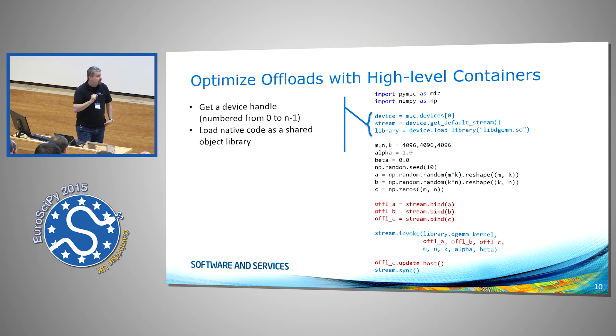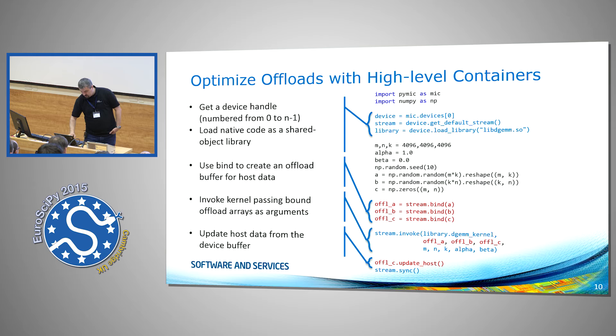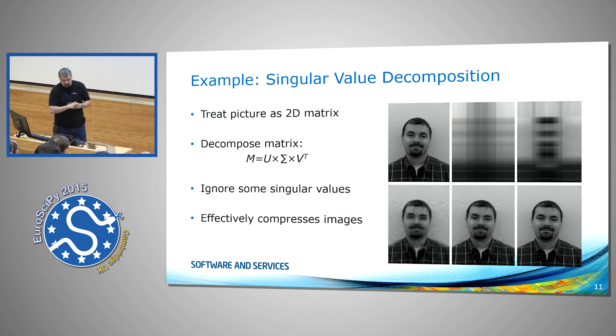Here's another example I frequently use — bear with the picture, I couldn't find a better model. The idea is to treat a picture as a 2D matrix, decompose it into two orthogonal matrices and a singular values matrix, and compression works by throwing away elements from the sigma matrix. The second picture in the top row uses just one element in sigma, and you can already spot the light and dark areas.